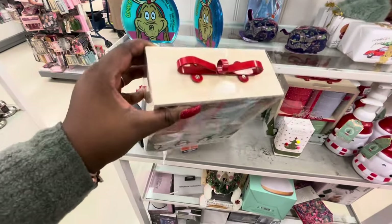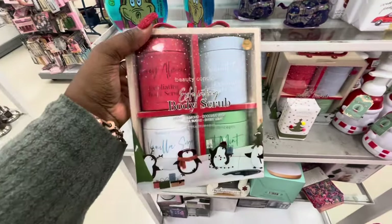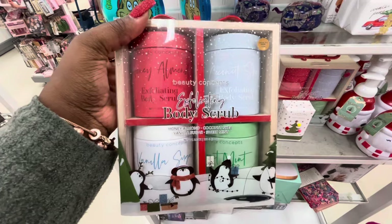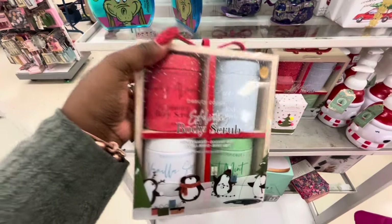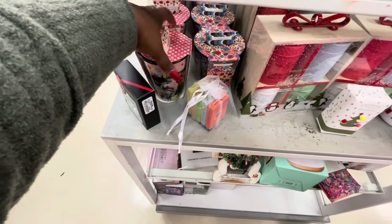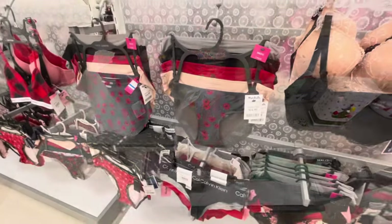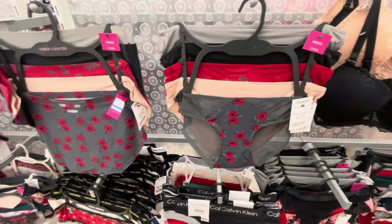Exfoliating body scrubs, $13. There's Honey Almond, Coconut Shave, Vanilla Sugar, and Sweet Mint. Tumbler with hand cream — Vince Camuto, these are $15.